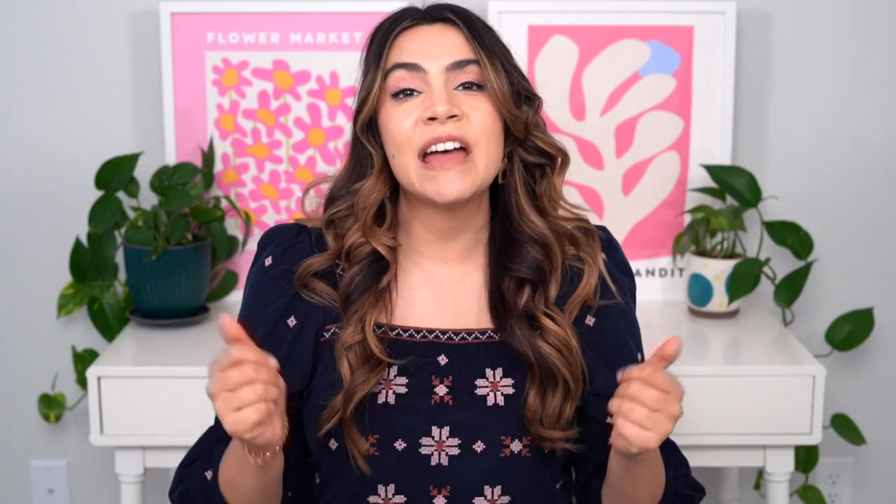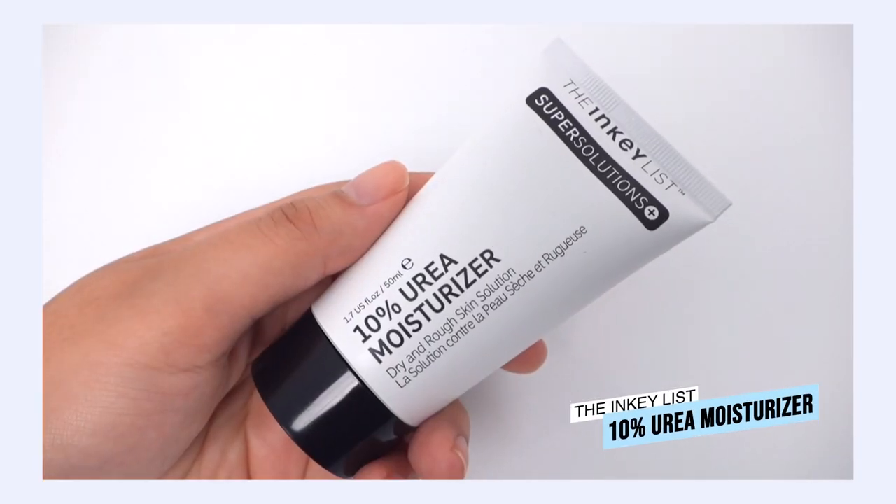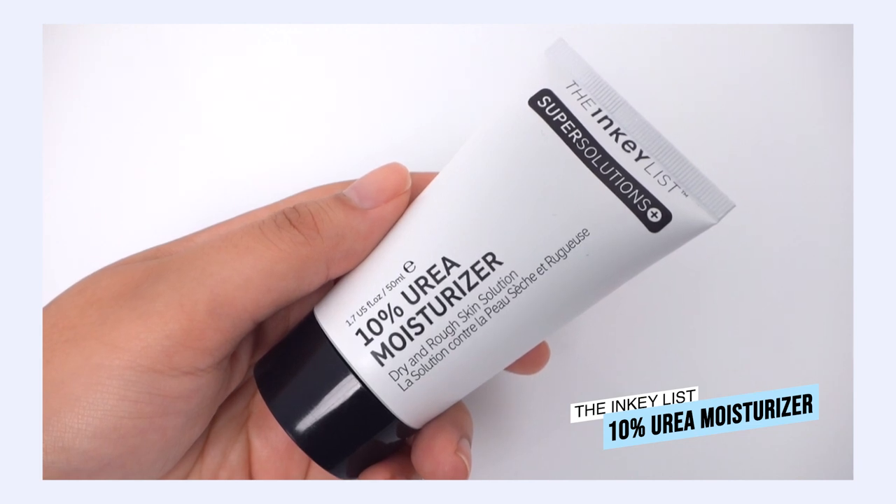I'm going to order everything in this video from the lightest texture to the thickest cream, so you know where these products fall. They are in order. First up: the Inkey List Urea 10 Moisturizer.